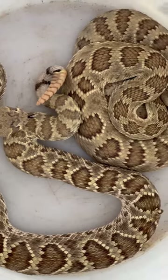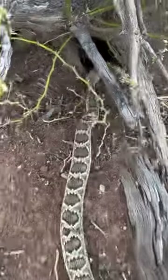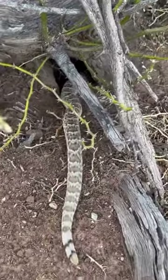Despite the Mojave rattlesnake's nasty reputation, these two particular rattlesnakes were some of the most chill individuals I've ever gotten on removals.